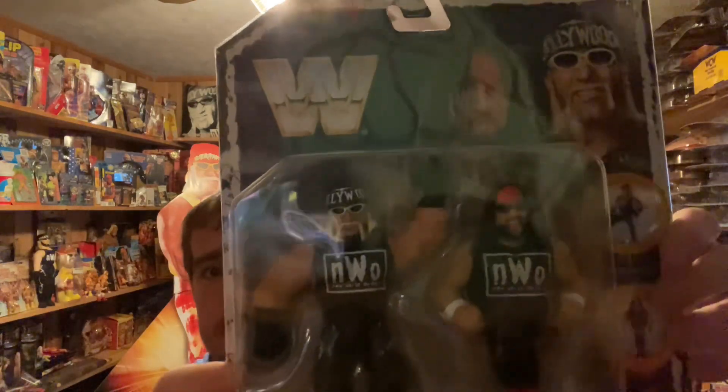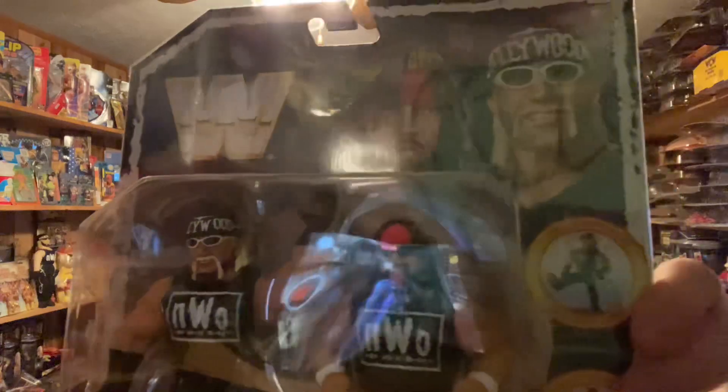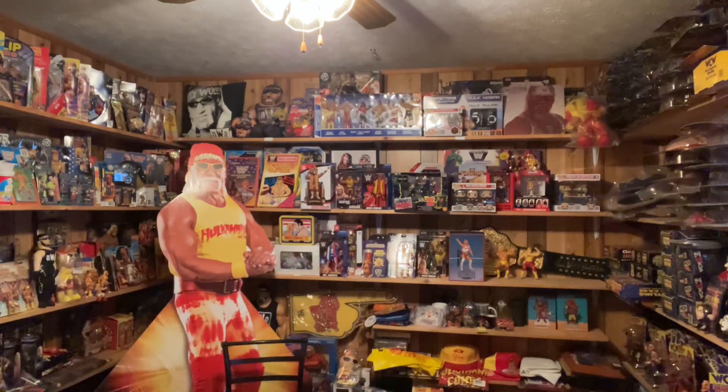Now, here's another one. I got this from Ringside Collectibles. It is the Retro NWO 6-inch Hollywood Hogan. You can also get the Outsiders, which is Nash and Hulk Hogan. I did not get that one because I do not collect anything WWE-wise unless it's Hulk Hogan. I'm a fan of Impact Wrestling, AEW, and the original WCW back in the day.